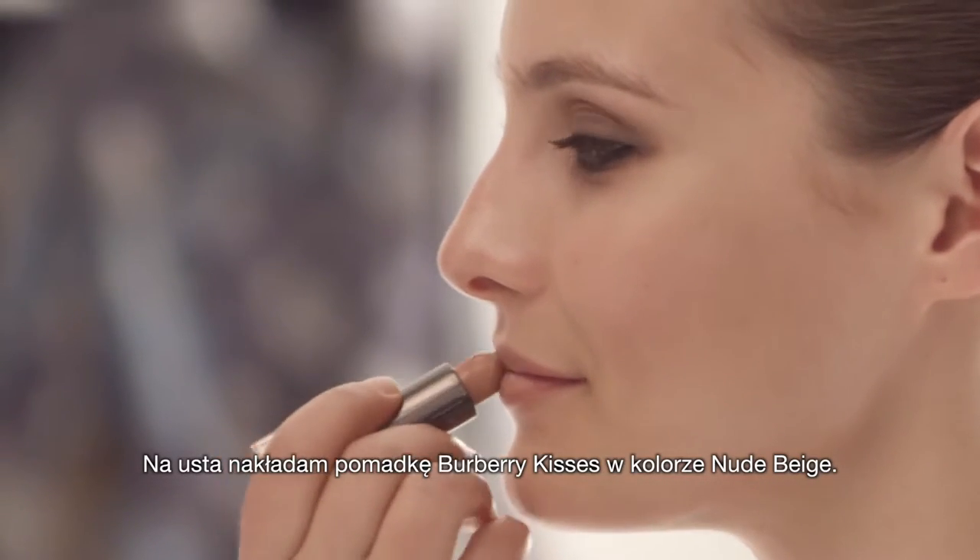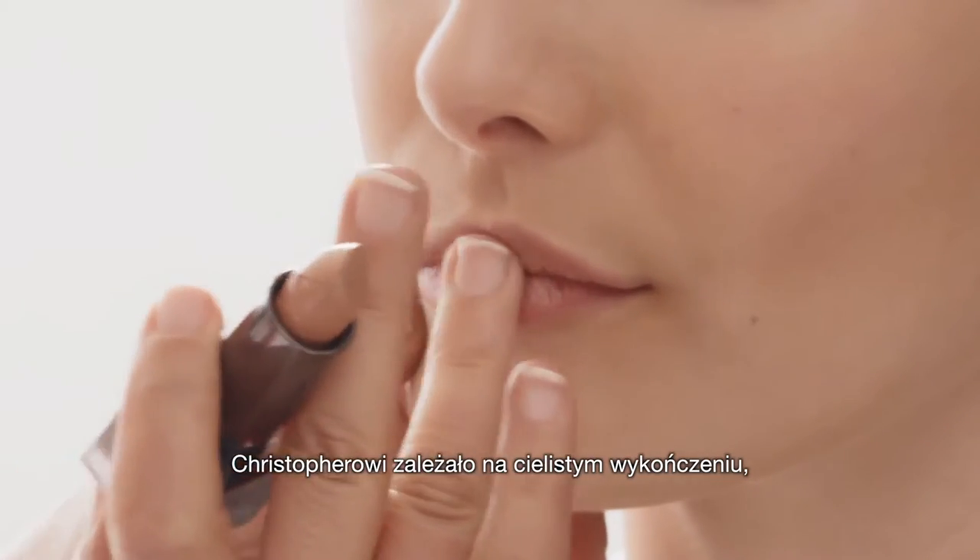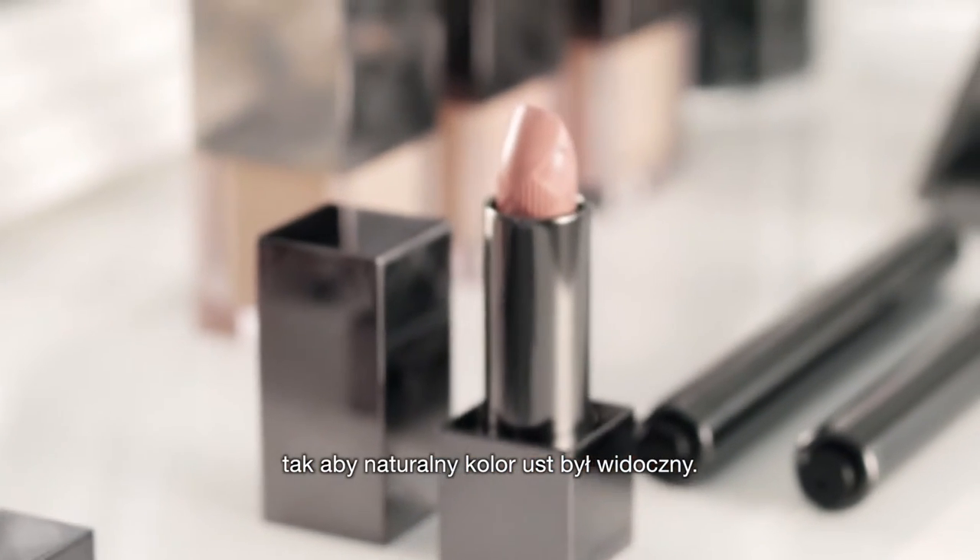For the lips, we're using Burberry Kisses in Nude Beige, a truly buildable lipstick. Christopher wanted to create a nude finish, but still allow the natural tone of the lip to shine through.